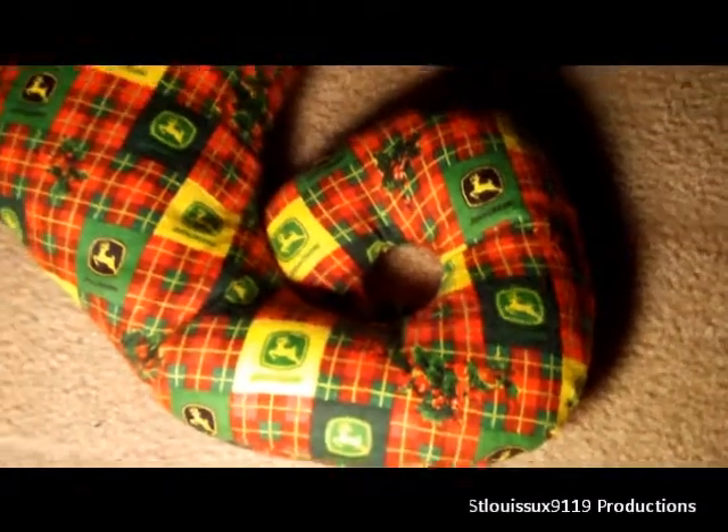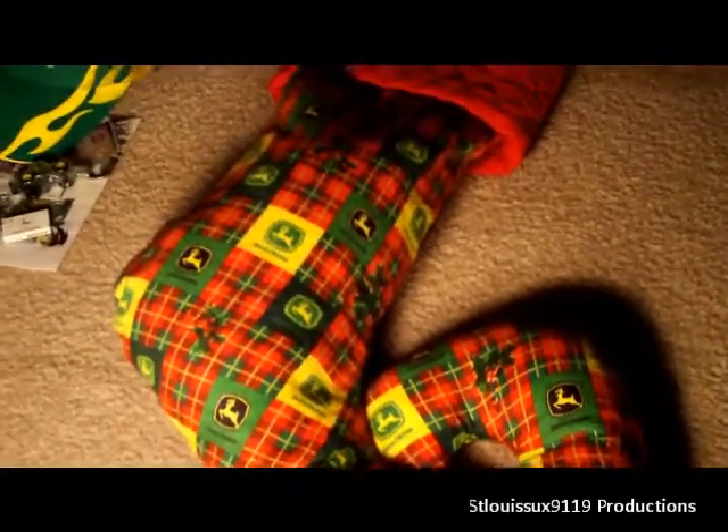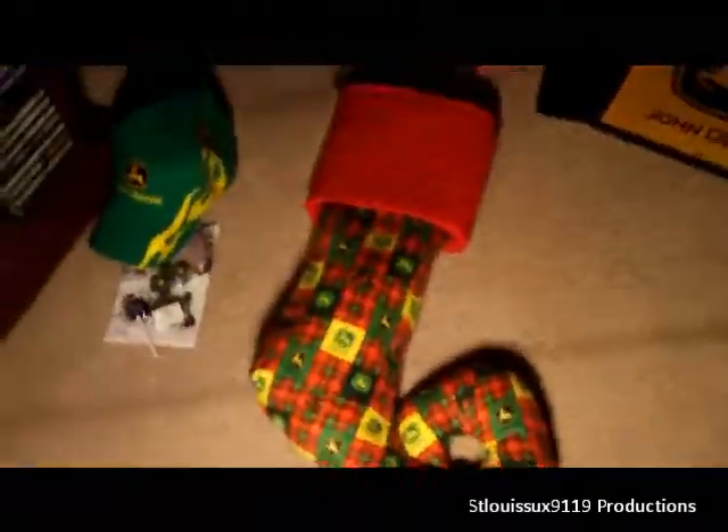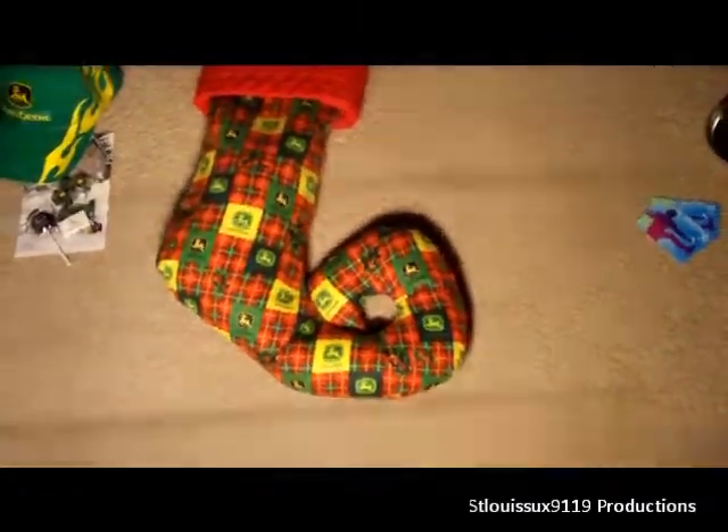She has a seamstress service available for hire if anybody wants anything made — John Deere, Farmall, whatever you want. Just let me know and I can get you her email address. It's not going to be as cheap as stuff in stores, but there's that human touch and it looks a whole lot better. It even has a little bell on the end of it.